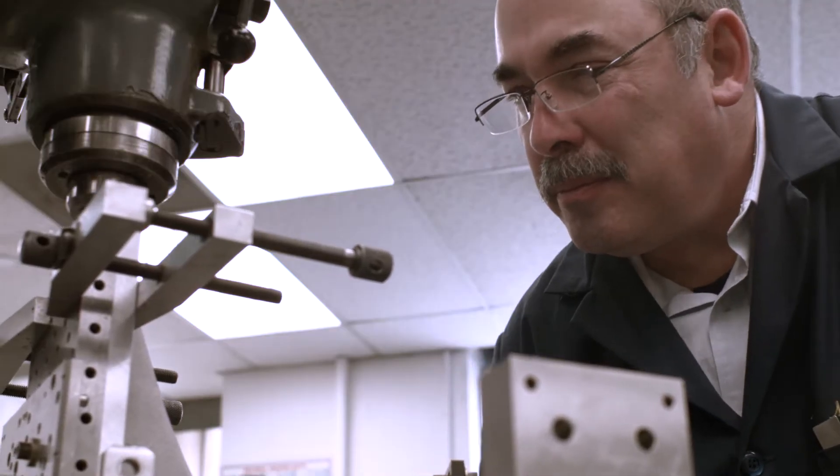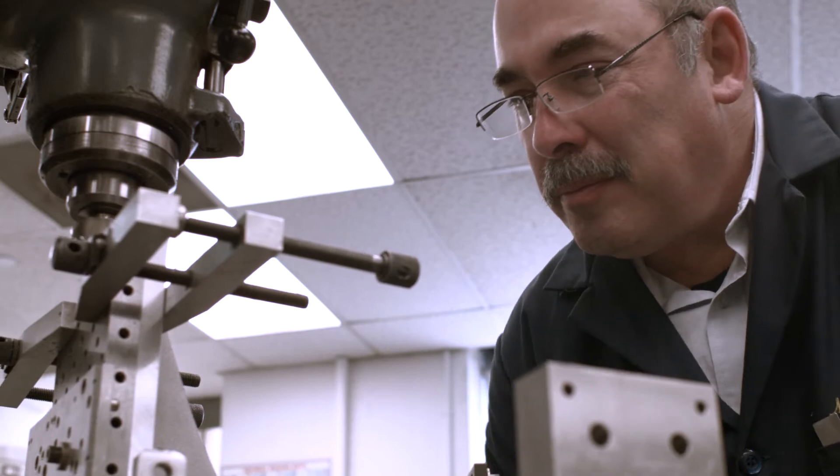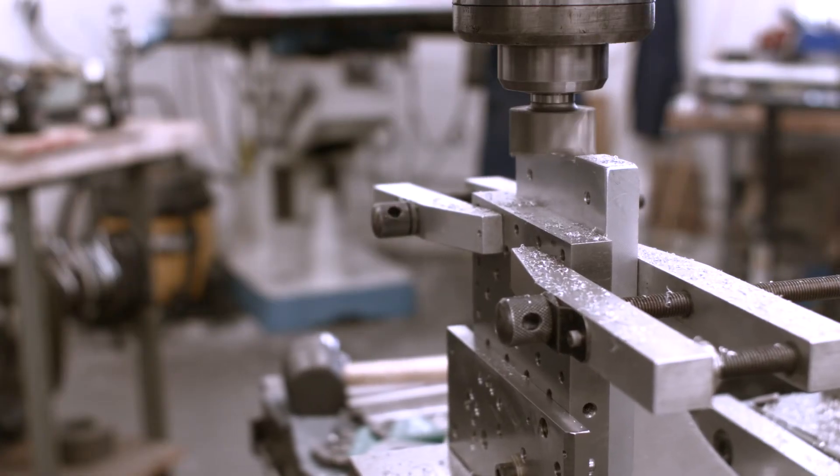In the machine shop, SMP manufactures testers and production equipment and even builds machines for the production floor.